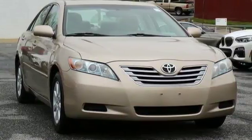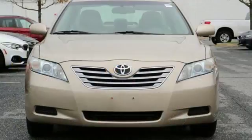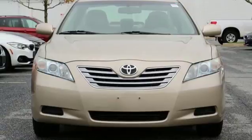The brilliant Camry Hybrid truly does give you the best of all worlds with its silky smooth ride, seamless acceleration, and superb fuel economy.